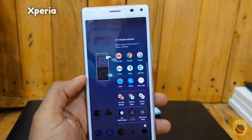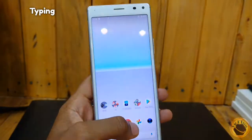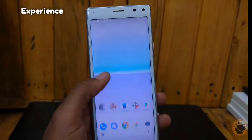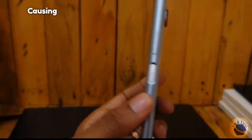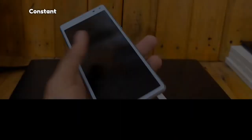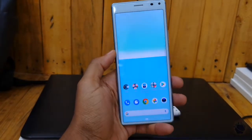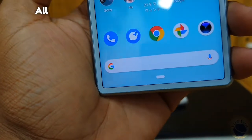One challenge I get on this phone is when typing. The Xperia 8's narrow body poses a significant challenge when it comes to typing on its keyboard. The cramped layout often results in frequent mistypes and errors, making the typing experience frustrating and cumbersome. The keys are too close together, causing my fingers to frequently hit adjacent keys unintentionally. This constant mistyping slows down my typing speed and disrupts my workflow. But for those who have small fingers, this will not be a problem at all.